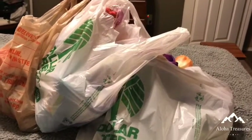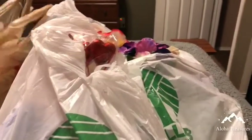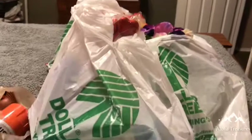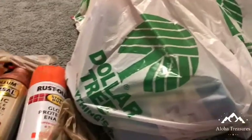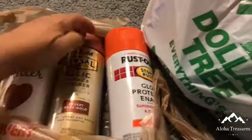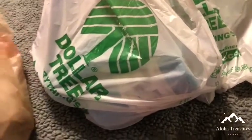Hi everyone, I just wanted to share my haul from the Dollar Tree, and I also did a stop at Home Depot. I'm going to be doing some crafting with the spray paint, so this actually came out to $20, which is not that bad.